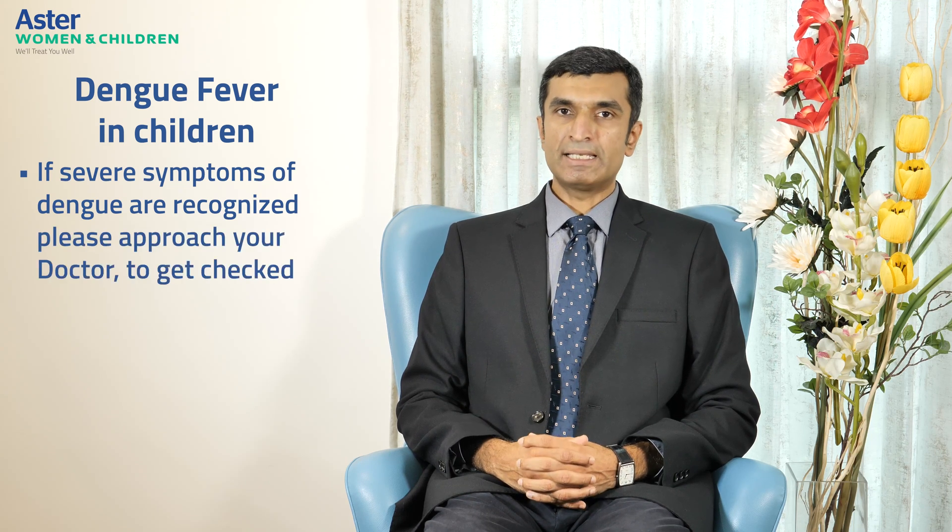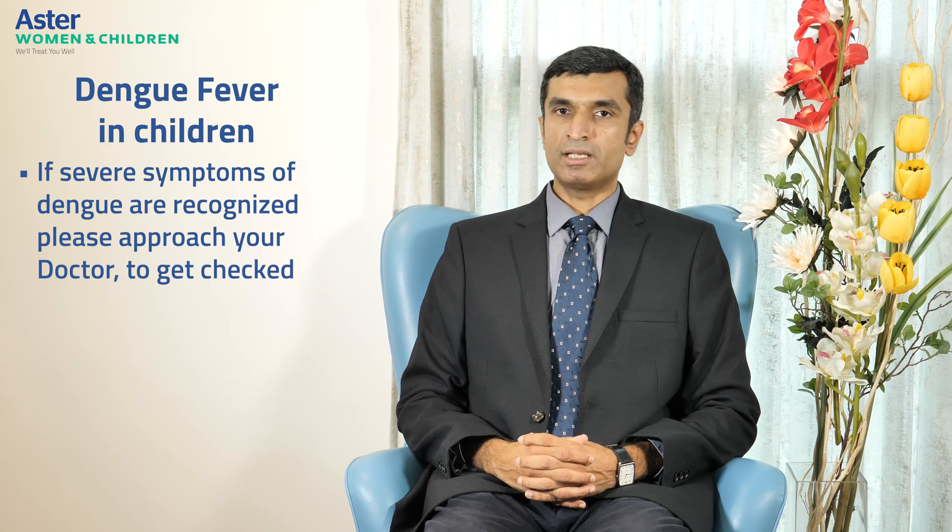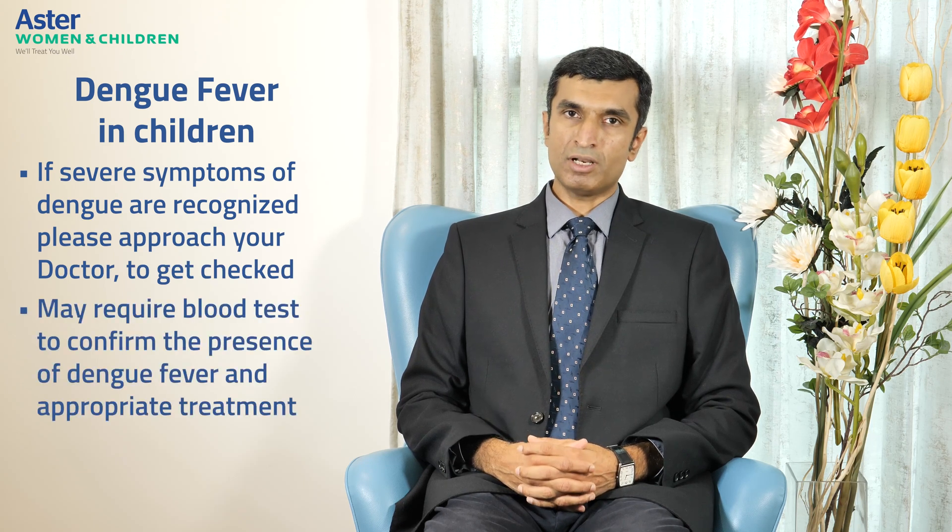Finally, if any of the severe symptoms of dengue are recognized, it is important to approach a doctor and get the baby or child checked — blood tests may be required to confirm the presence of dengue fever and appropriate treatment given. We at Aster Whitefield Hospital run a 24 by 7 pediatric emergency, and you are most welcome to visit and get your child checked out for any suspicion of fever including dengue fever. Thank you for watching this video.